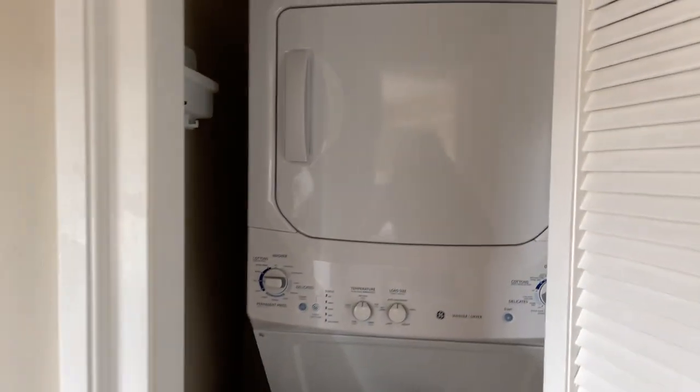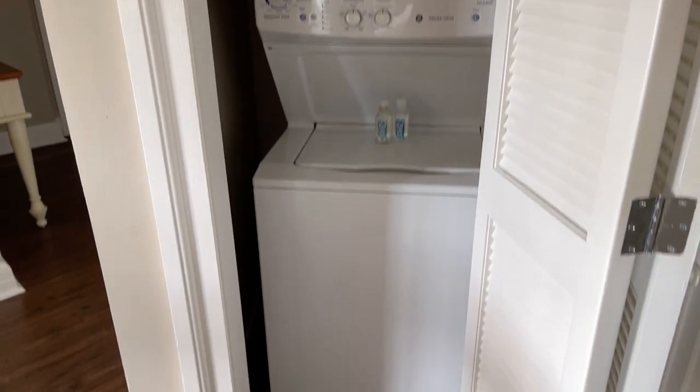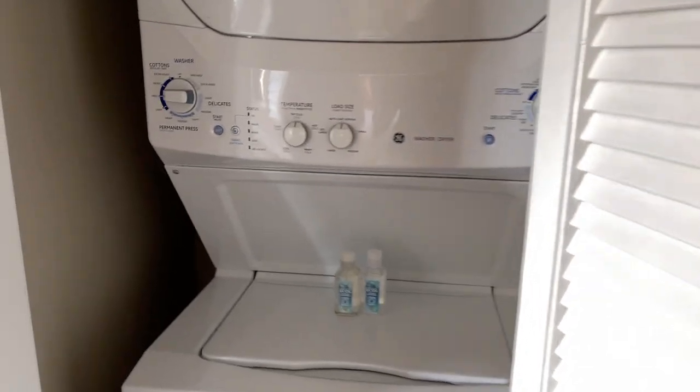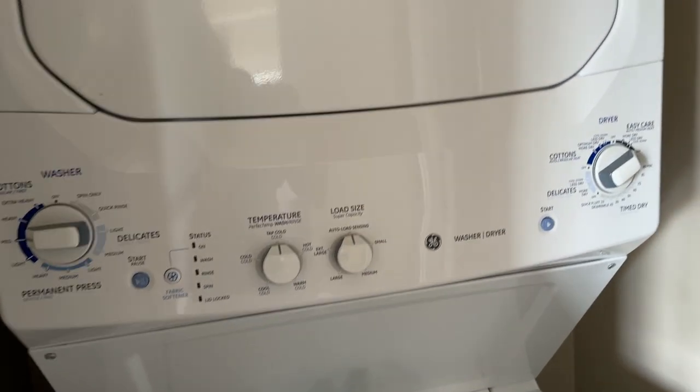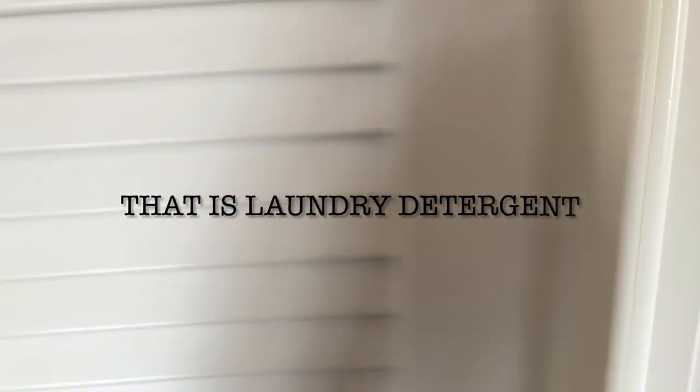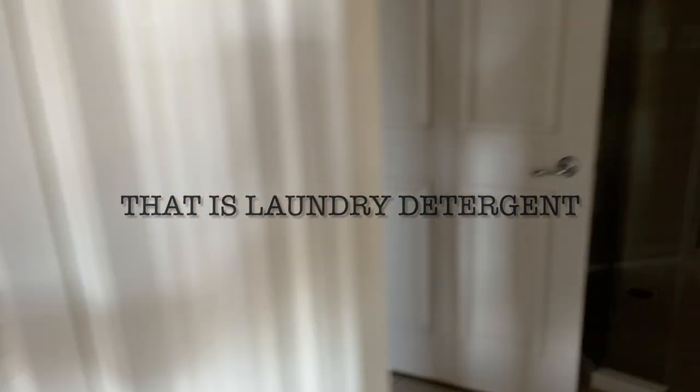And then a decent-sized freezer and refrigerator. The other thing I'm super stoked about is the washer and dryer, because I'm going to wash my clothes before I head home tomorrow. Glad there's some soap here — I hope there's laundry detergent, and if not, I do have a packet of laundry detergent with me.